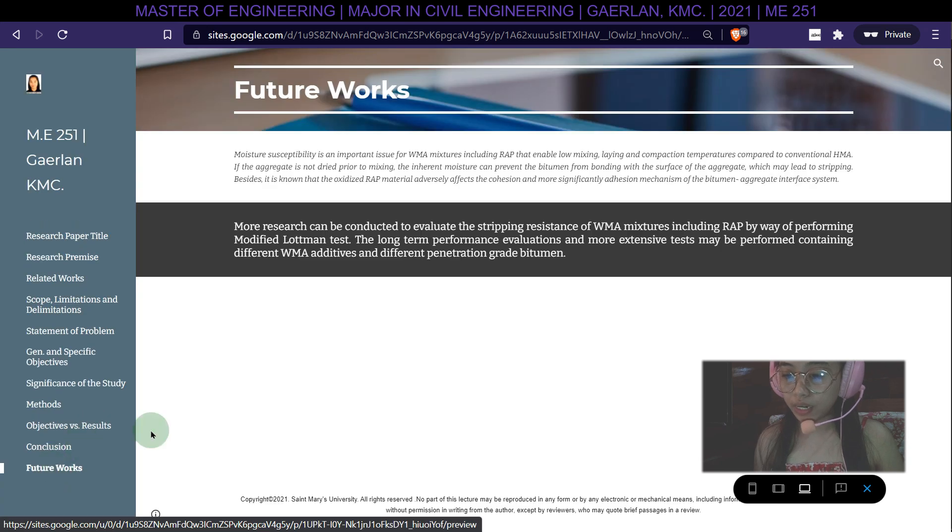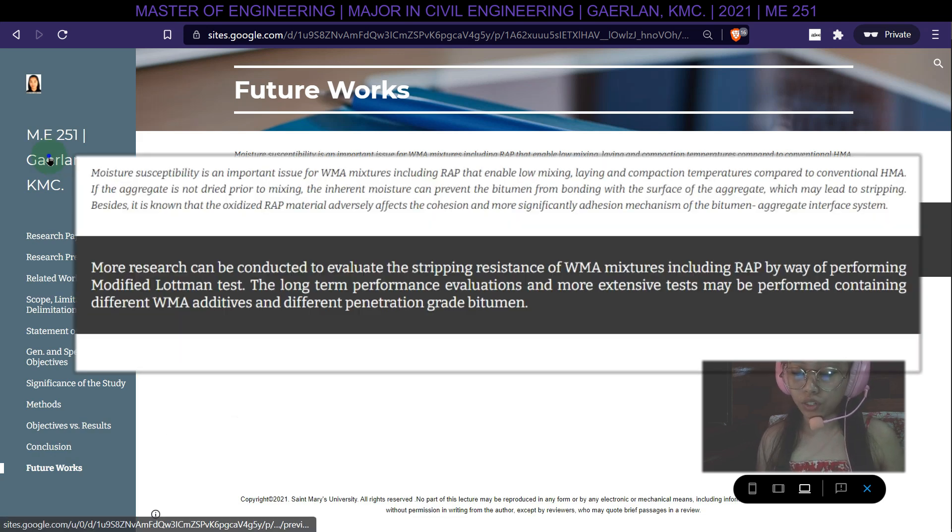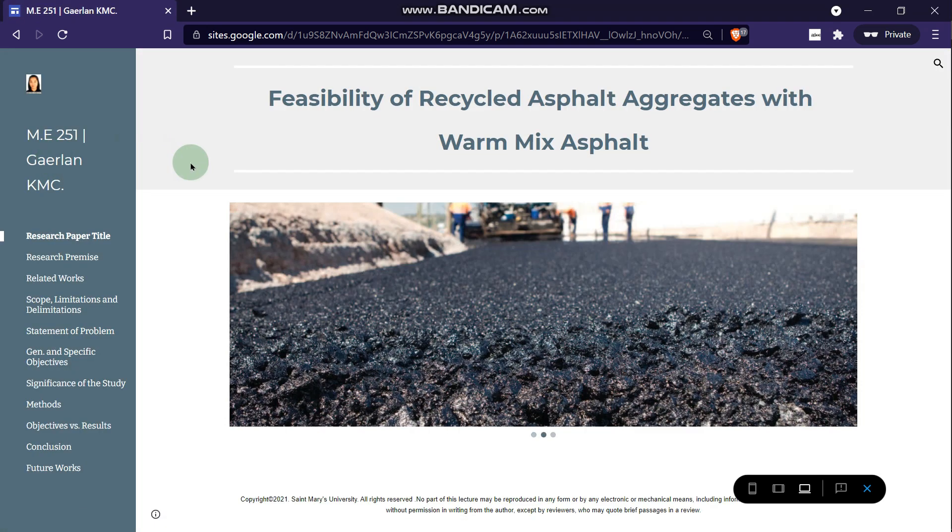For future works, moisture susceptibility is an important issue for WMA mixtures including RAP that enable low mixing, laying, and compaction temperatures compared to conventional HMA. If the aggregate is not dry prior to mixing, inherent moisture can prevent bitumen from bonding with aggregate surfaces, potentially leading to stripping. More research should evaluate stripping resistance of warm mix mixtures including RAP by performing modified Lottman tests, and more extensive tests may be performed with different WMA additives and different penetration-grade bitumen.